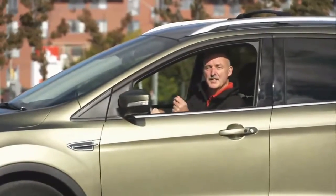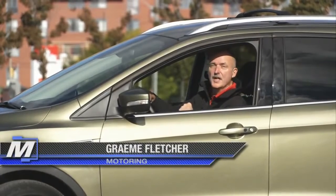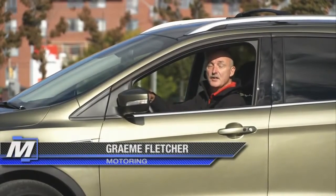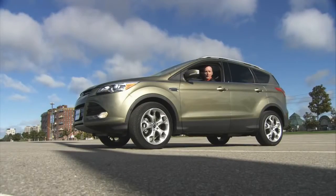For the better part of a dozen years, it soldiered on unchanged. In the automotive world, it was a dinosaur. On this edition of Test Ride, the long, long overdue replacement. This is the all-new Ford Escape.